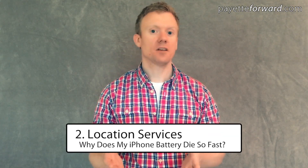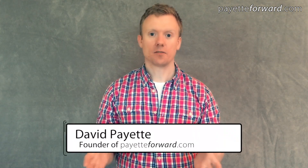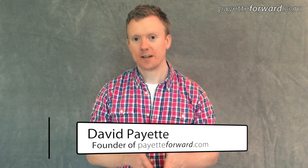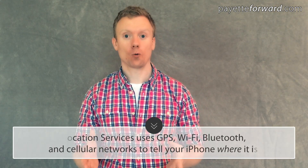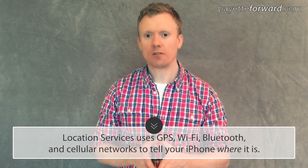The second tip in our series about how to save iPhone battery life is location services. I'm David from payitforward.com where millions of people go to get help with their iPhones. Location services is what lets your iPhone know where it is in the physical world, and it's part of what makes the iPhone so great. For that reason, I don't recommend that you turn off location services entirely. I'll show you the hidden services that are constantly draining your battery — and I'm willing to bet you've never even heard of most of them.